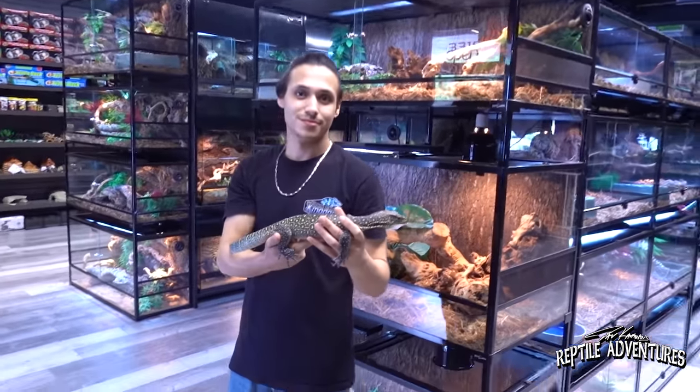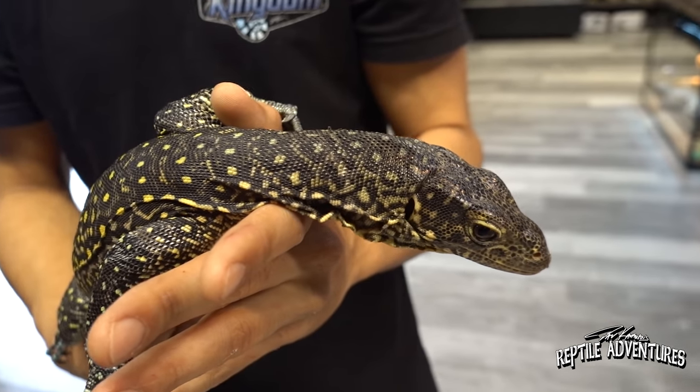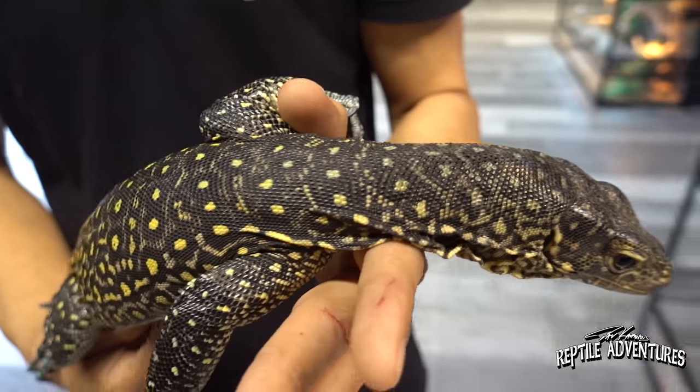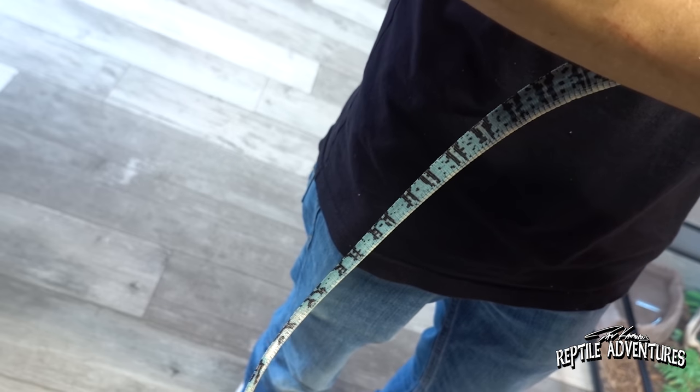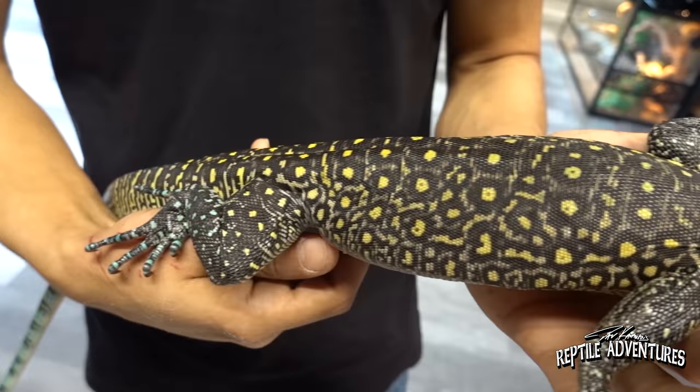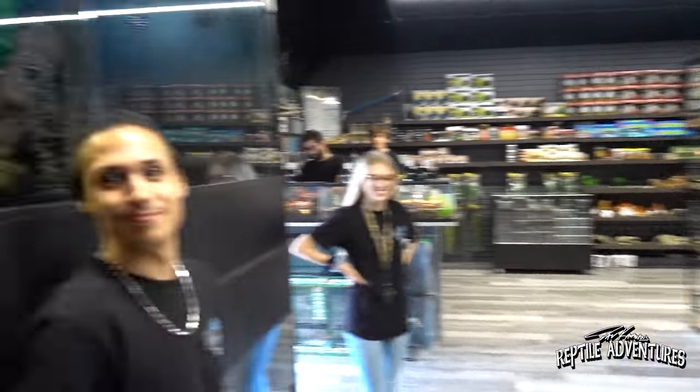Shane is handling a blue-tailed monitor from Indonesia. These guys can be very flighty and their nails can scratch you up badly — as Shane demonstrates firsthand. But once you work with them and tame them down, they become great animals, almost like puppy dogs. They have a similar facial structure to the croc monitor but with that unmistakable blue tail.